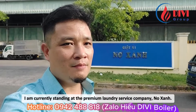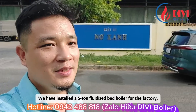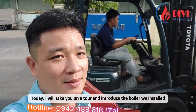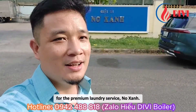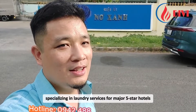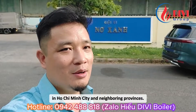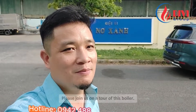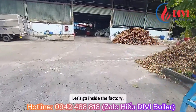Greetings to all. I am currently standing at the premium laundry service company, Greenbow. We have installed a 5-ton fluidized bed boiler for the factory. Today, I will take you on a tour and introduce the boiler we installed for Greenbow. This is a large company that has been established for over 20 years, specializing in laundry services for major 5-star hotels in Hokkaimin City and neighboring provinces. Please join us on a tour of this boiler. Let's go inside the factory.